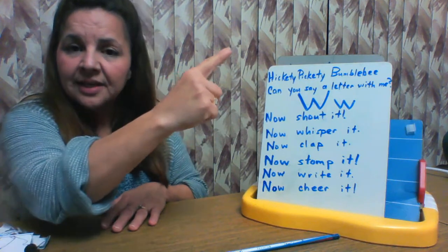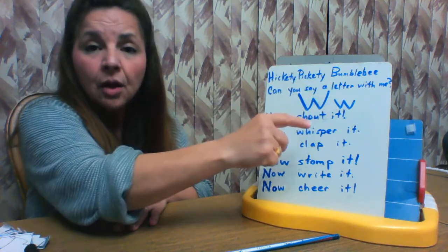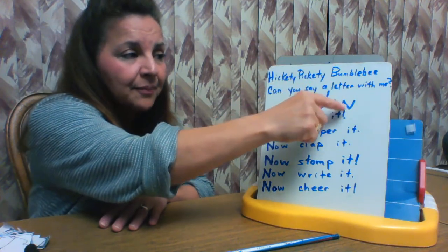Now write it. Can you trace in the air with your finger? Uppercase: down, up, down, up. Lowercase: down, up, down, up.